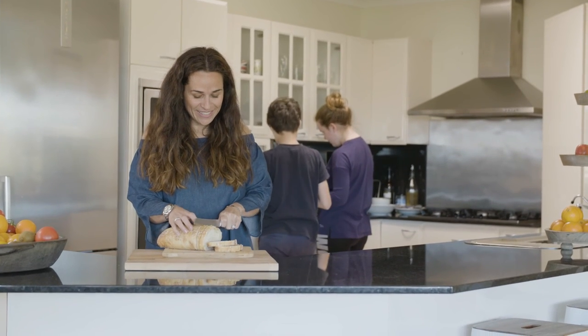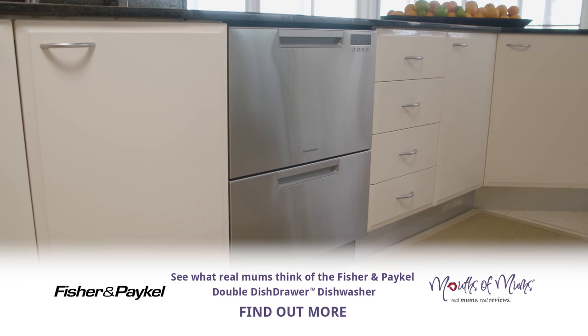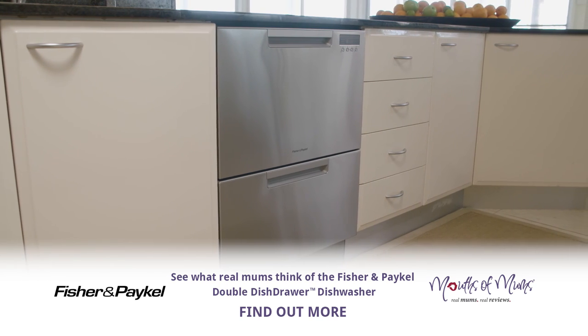I need a dishwasher that's flexible to suit my family life and the Fisher and Paykel fits perfectly. We'll see you next time. Bye!